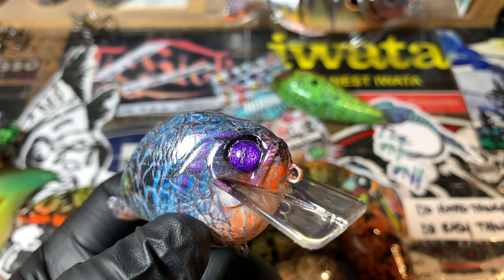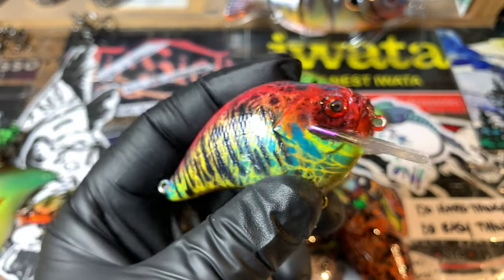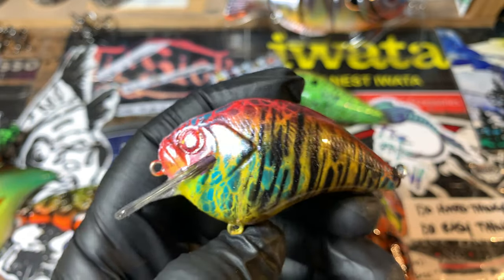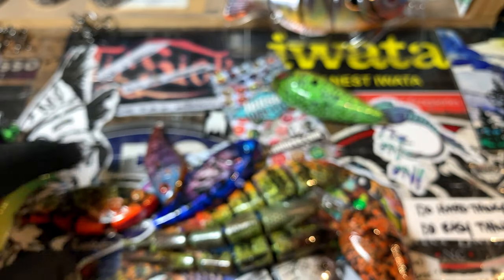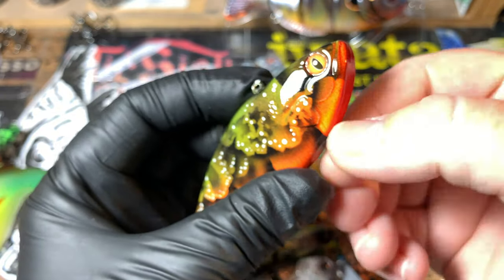We've got the pro blue with that foil behind it — that's my take on the pro blue, something a little bit different. The discus, the traditional red discus. And the Arkansas River craw — you can tell these just came off the clear coat rack.